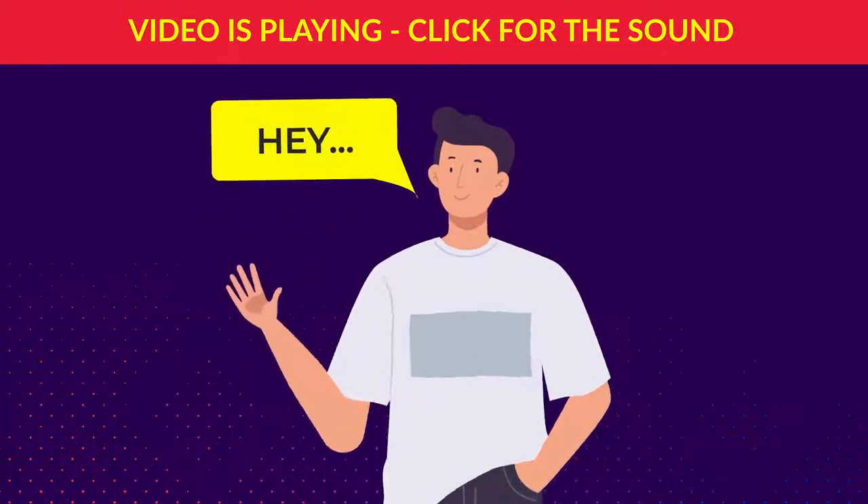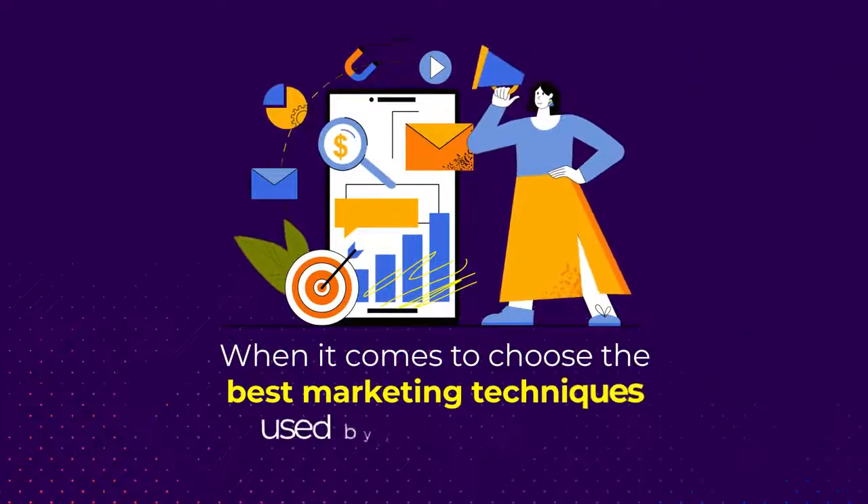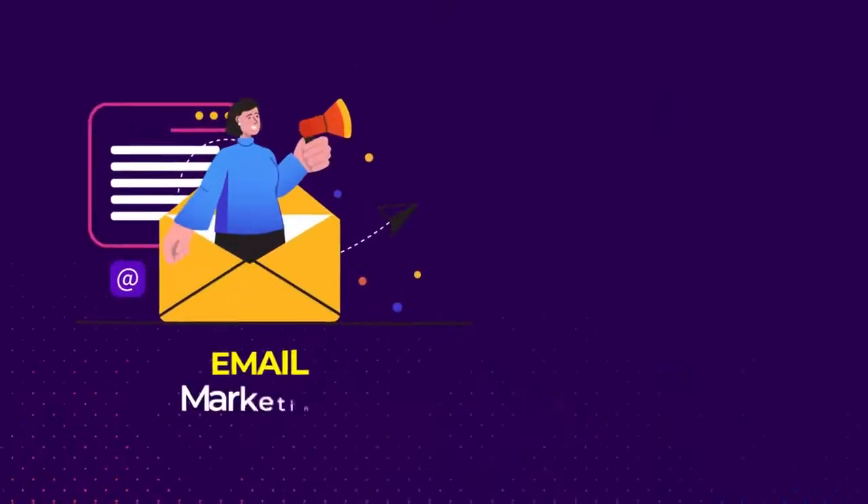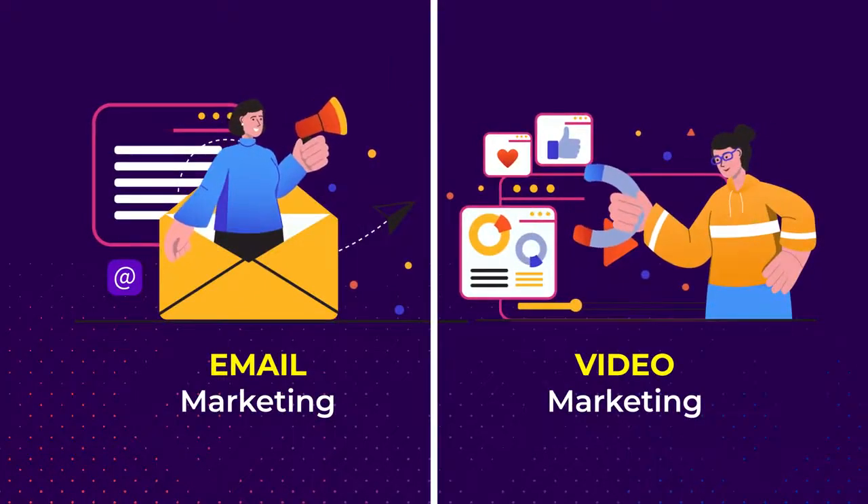Hey, stop and pay close attention to what I'm about to say. When it comes to choosing the best marketing techniques used by top marketers, there's no doubt in the fact that email marketing and video marketing stand at par with each other.